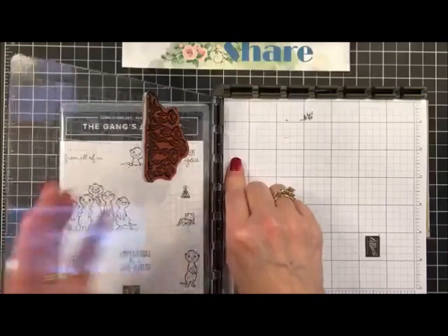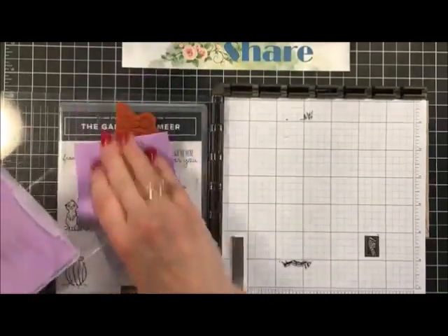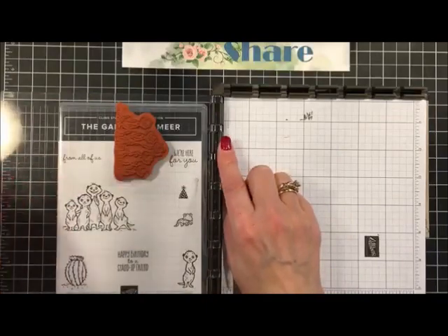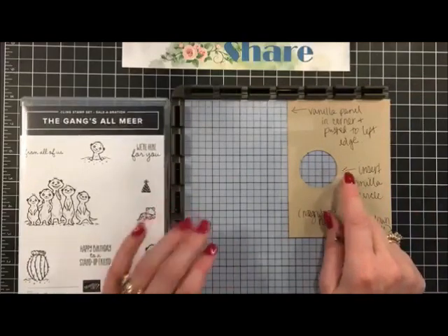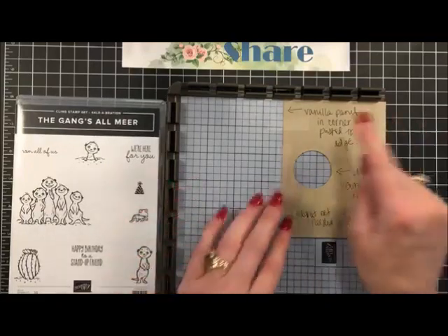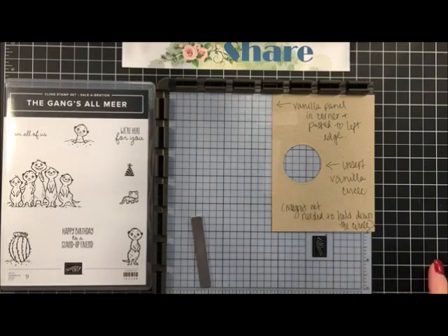We're going to take this plate and set it aside so things don't get messy. I'll quickly take my chamois and wipe that off. Now I can remove this plate and remove my scrap paper since I don't need it right now. You'll notice I have a panel here - we did this card at a shoebox swap so I needed to put a few instructions for my demonstrators. It says 'vanilla panel in corner, push to the left edge.' Let me grab the next set of panels we need.